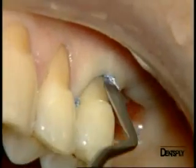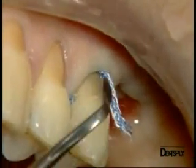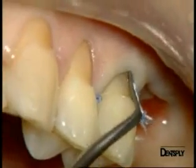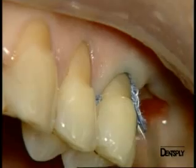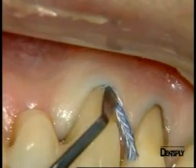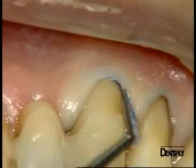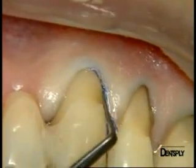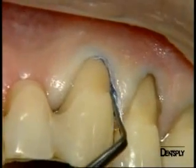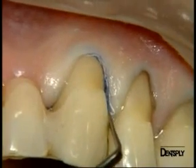The cord is not impregnated to avoid any interaction with the adhesive materials, and is simply inserted into the labial margin. Here is the last preparation on the most measurable tooth, the canine, using our cord which we must insert carefully to avoid any bleeding.